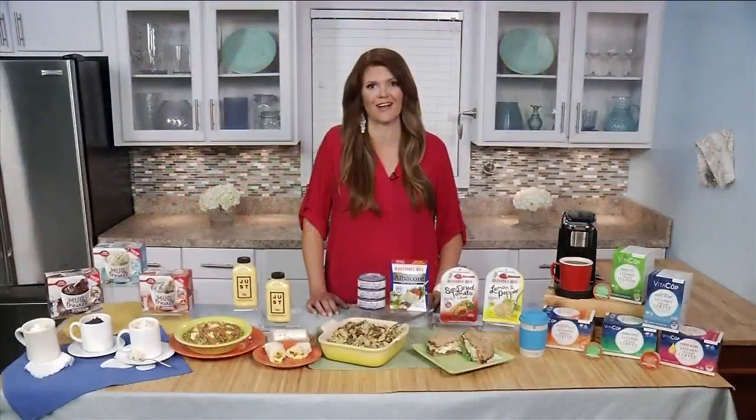You can get these recipes and also ask for Just Egg to go to your local grocer by going to JustForAll.com. All right, Mandy, you got another suggestion for an easy meal solution — I love that first one.